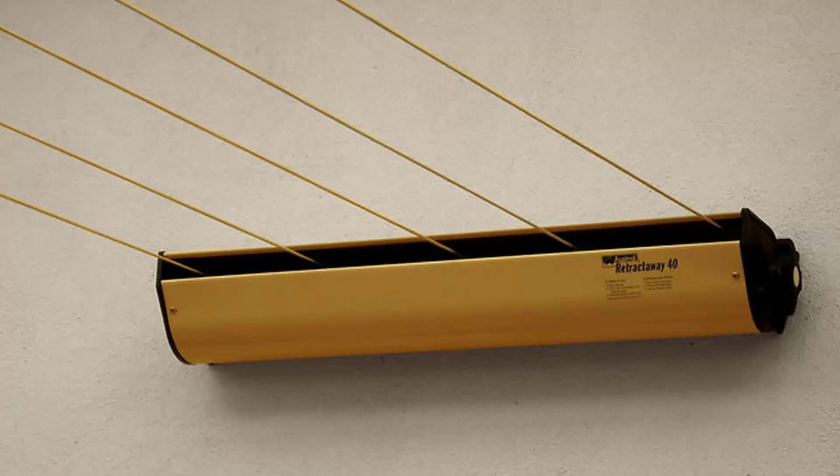This one pictured here is the Austral Retractaway 40. This unit has five lines and comes in a couple of model sizes from eight metres right up to ten metres, and would be our most popular retractable clothesline. These units are great as they are only seen when you need them and easily retract away out of sight when you don't need them.